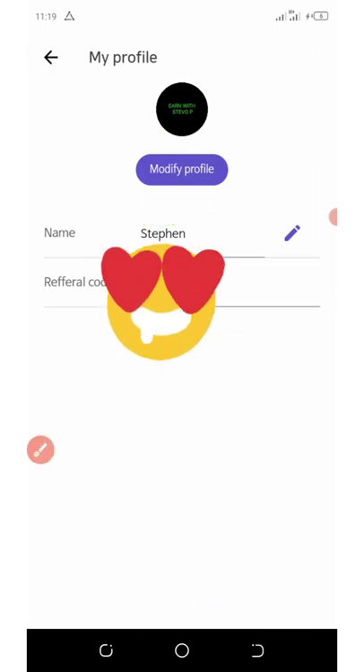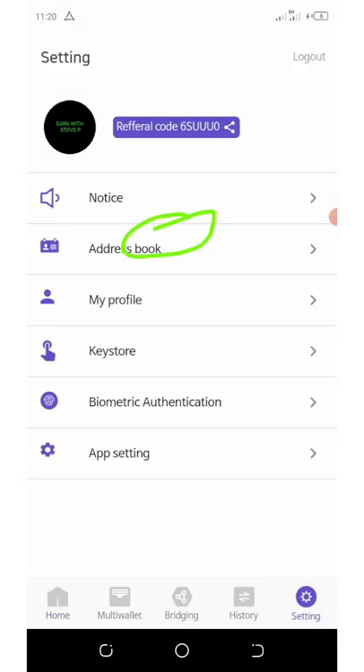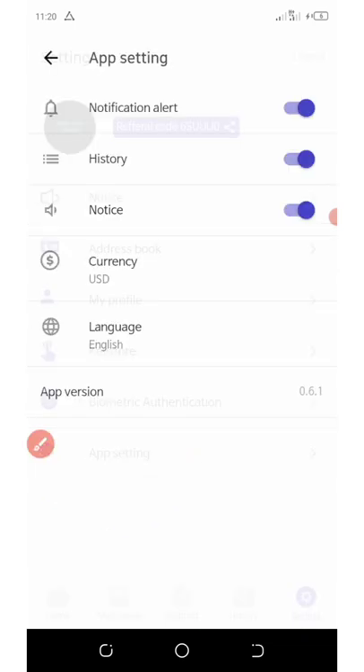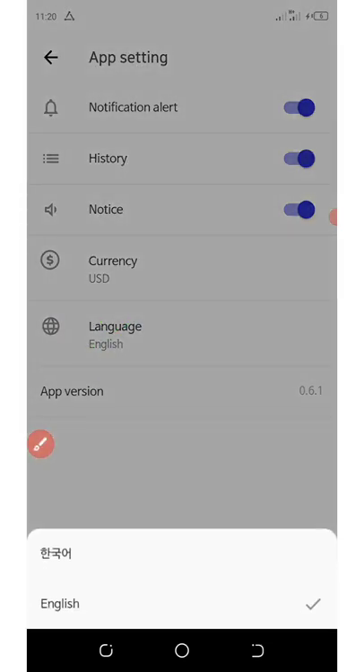If you have a problem changing the language — because some of you are saying the app is in Chinese — here's how to fix it: click on the settings tab, then click on App Settings at the bottom of the screen. You'll see an icon that looks like a worldwide globe icon — click on that and you can change your language to your preferred language, for example English.